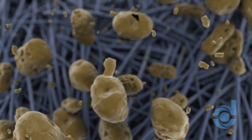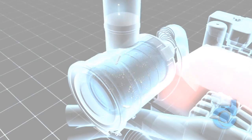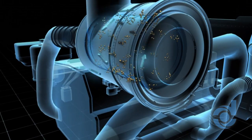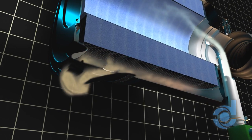Advanced UltraWeb nanofiber technology captures submicron sand and dirt on the filter's surface, not inside the media where airflow can be blocked. An algorithm is used to clean the filter when needed, based on the current operating conditions. Short duration pulses of compressed air clean the filter.